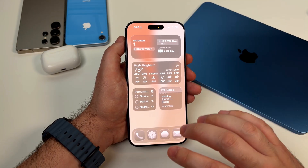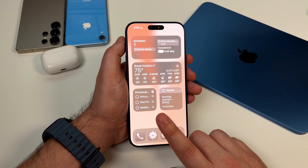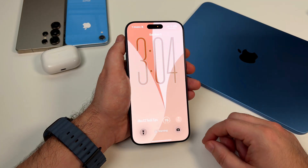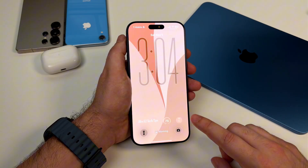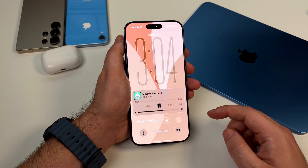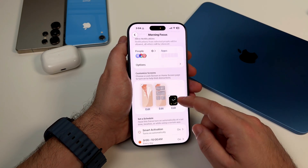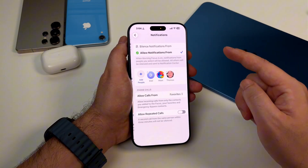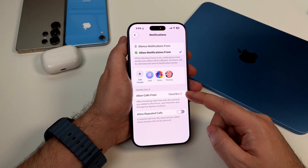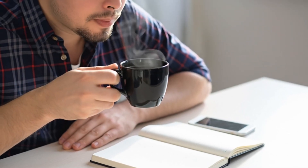No email, nothing work-related, no social media — none of that stuff even shows up on my home screen during morning mode. And the lock screen is super minimal, just the time, the weather widget, and a shortcut to start my morning meditation timer. The notifications are completely filtered too, so I only get calls from my favorites list. Everything else is silenced. No pings, no buzzes, no distractions. Just me, my coffee, and whatever I need to do to start my day right.